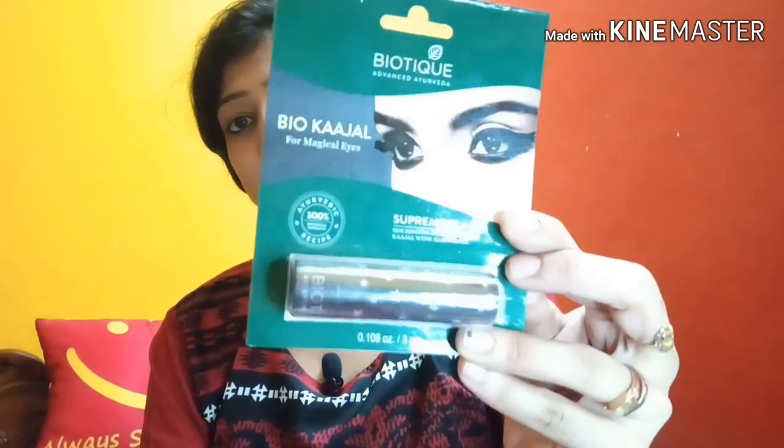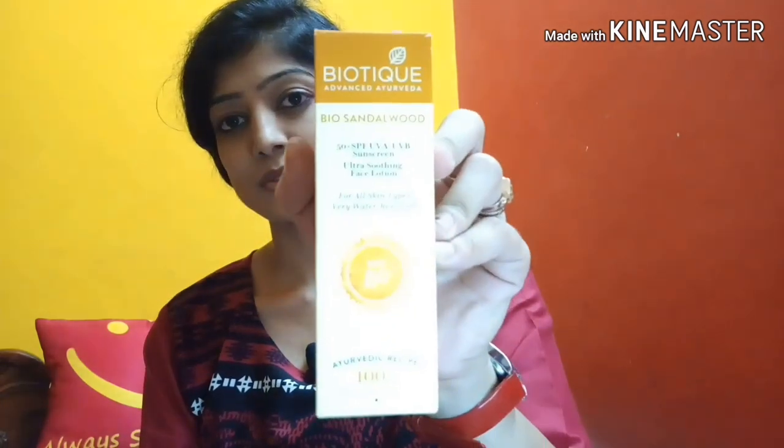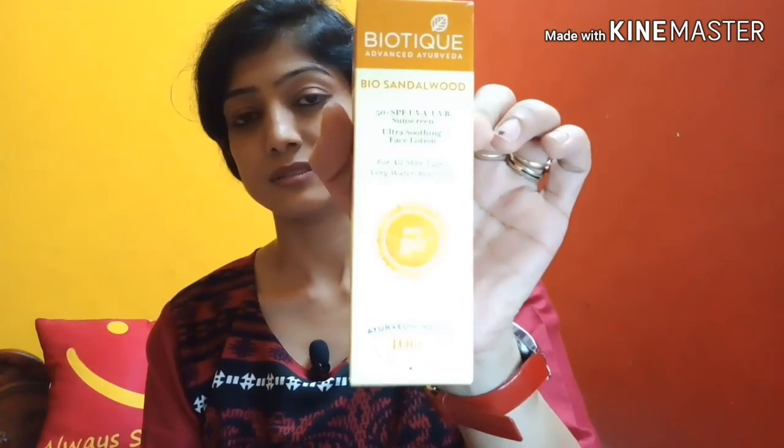Next is a kajal — this is the Biotic black kajal. Next is the Bio Sandalwood SPF 50+ UVA/UVB sunscreen, ultra soothing face lotion for all skin types, and it is water resistant. I usually use Lotus or Biotic sunscreen. The price is 350 rupees.